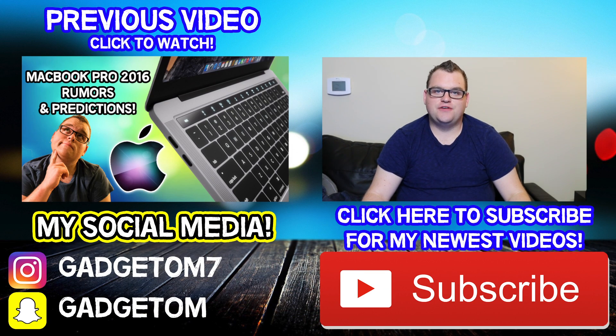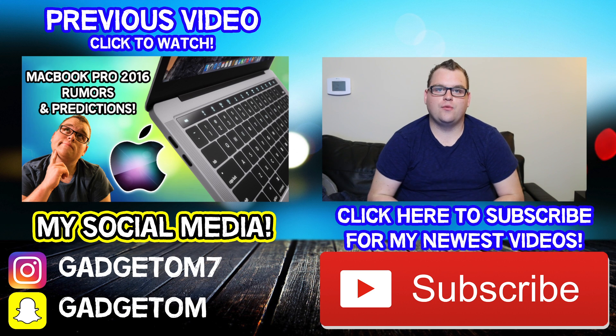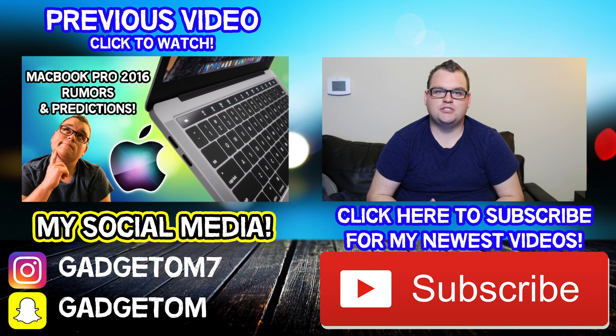Alrighty guys, that's going to do it for today's video. Thank you so much for watching. Please give this video a thumbs up if you liked it and click on the subscribe button. I really appreciate you watching my channel, and please spread the love. I'm just starting off, but my channel is all dedicated to technology. Until next time, I will see you soon YouTube.